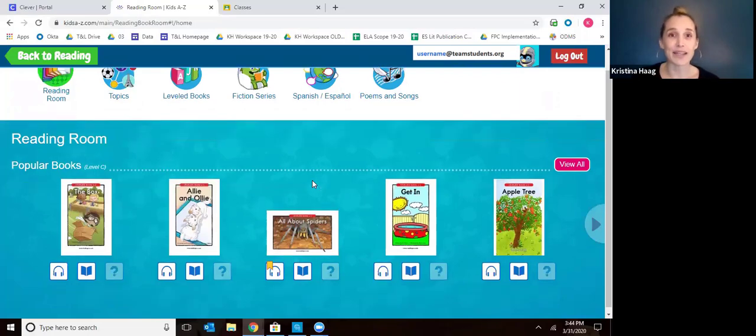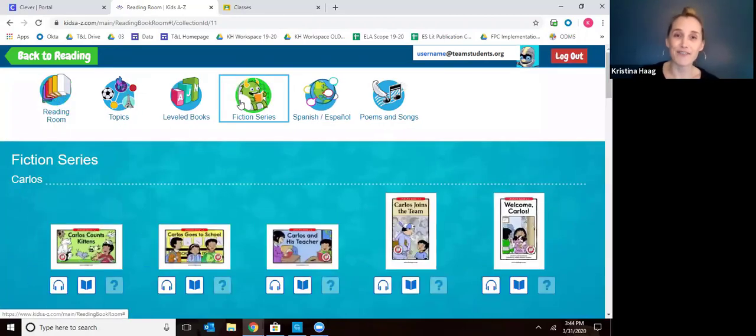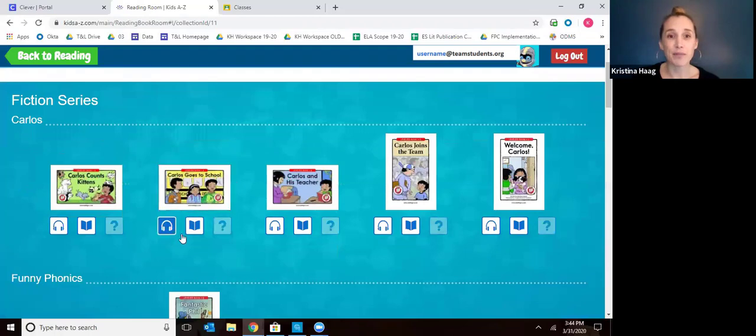In the reading room, these are all books on their level — all the right level books they should be reading. There are lots of different topics, fiction books, nonfiction books, and you can sort by topics. There's the option for them to listen to books or to read books. We want them primarily reading the books and reading at least two new books every day. They should be reading for about 20 to 30 minutes every day. We really encourage rereading because it helps with fluency and comprehension, but make sure they read at least two new books every day.